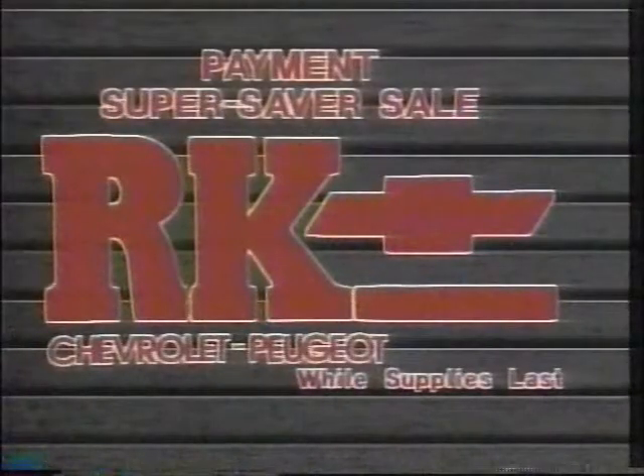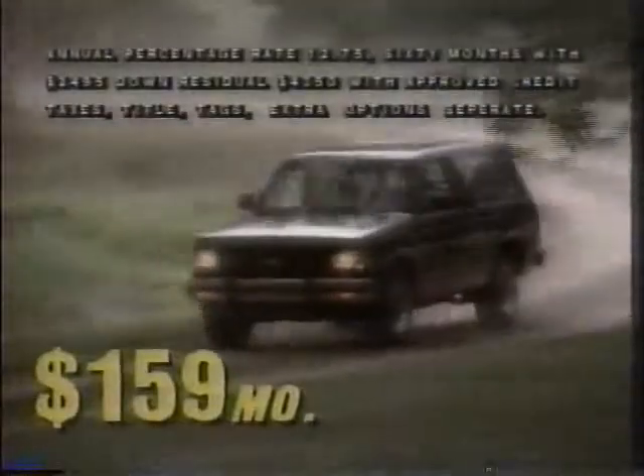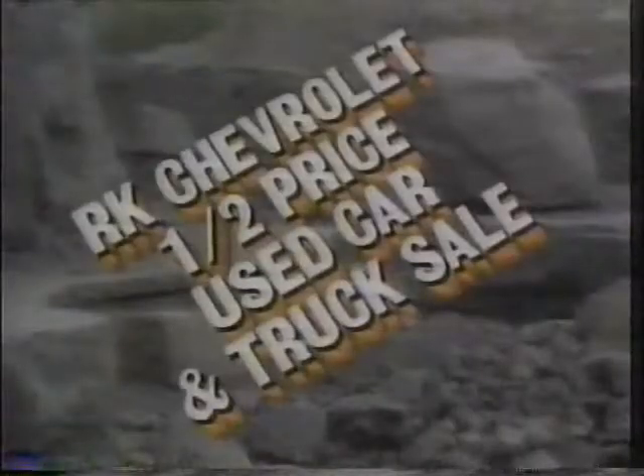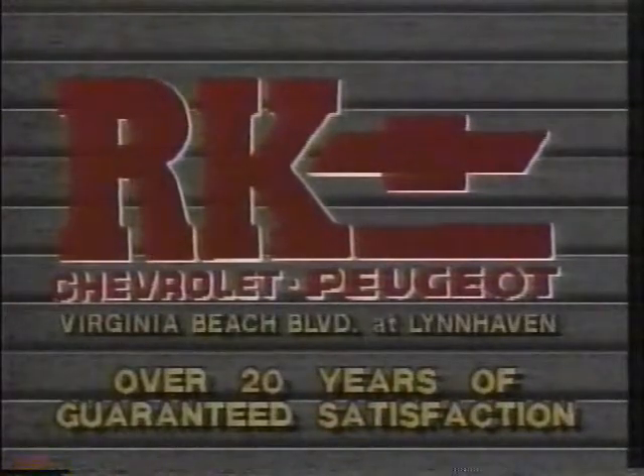It's the RK Chevrolet Payment Super Saver Sale! New cars and trucks starting at $89 per month. RK Chevrolet Berettas are $139. New RK Camaros are $143. And Novas by Toyota are $119 a month. RK Chevrolet matches down payments up to $5,000. S10 pickup trucks are $89. Full-size trucks are $129. And RK Chevrolet Blazers are $159 a month. It's the RK Chevrolet Payment Super Saver Sale — Virginia Beach Boulevard at Lynn Haven.